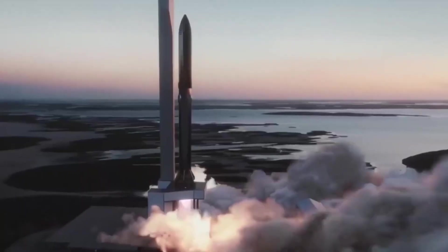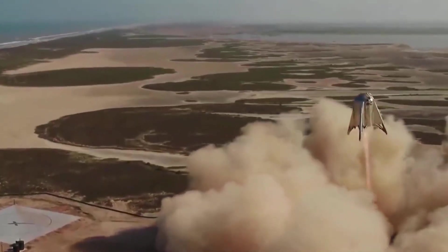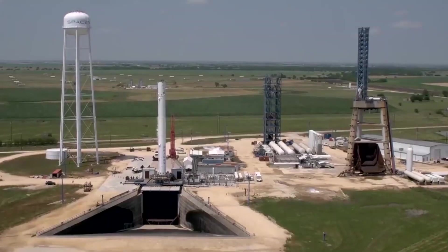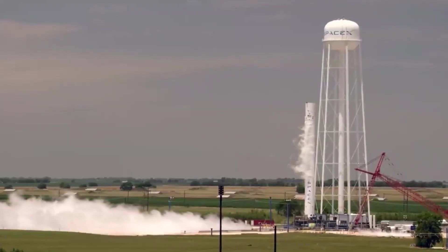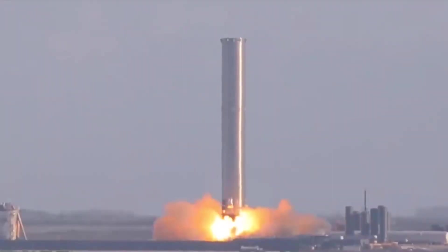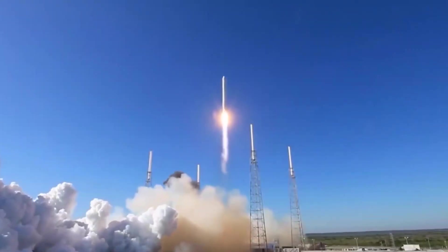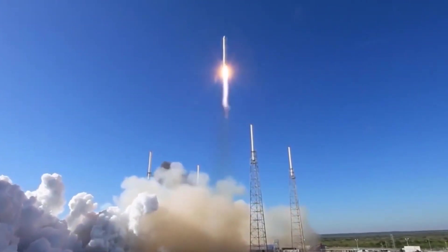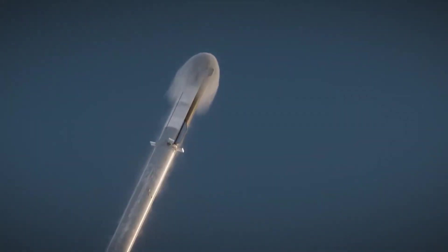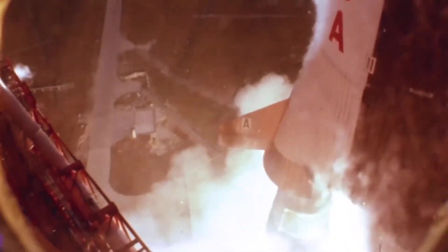Space tourism is a relatively new concept and has only become possible in recent years due to advancements in technology. In the past, only astronauts and professional space travelers had the opportunity to experience the thrill of space travel. But now, with companies like SpaceX offering private missions to space, the dream of space travel is becoming a reality for more and more people. Space tourism offers many benefits for both the individual traveler and society as a whole — offering once-in-a-lifetime adventure, a new perspective on our planet, new revenue streams, jobs, and advances in space exploration.